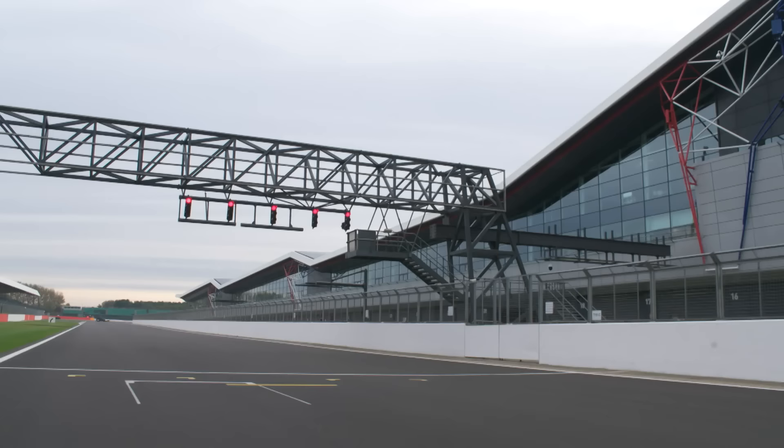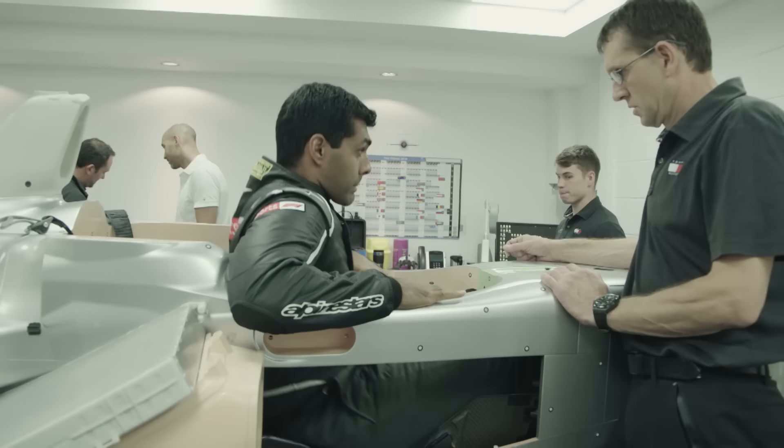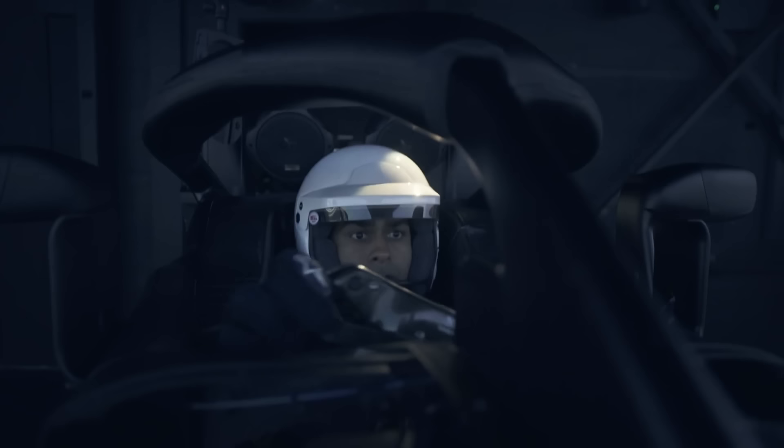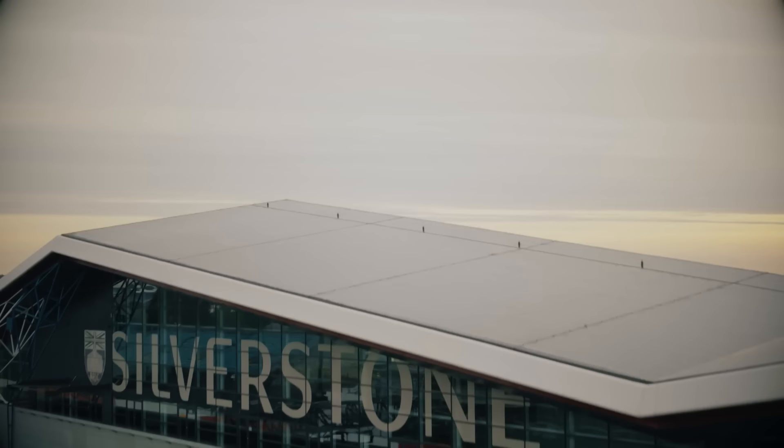Earlier this month, I got the opportunity to drive this very car. But first, there was a trip to Brackley to make sure that I was comfortable in the car, and I also spent a bit of time in the simulator to learn the systems. And then, off to Silverstone for my big day.